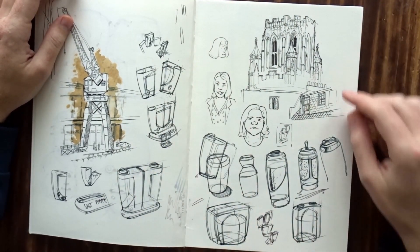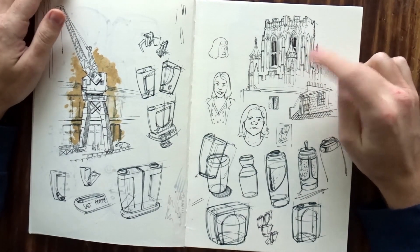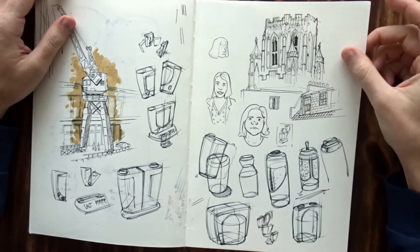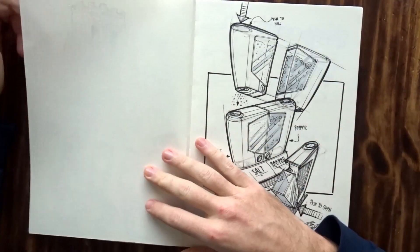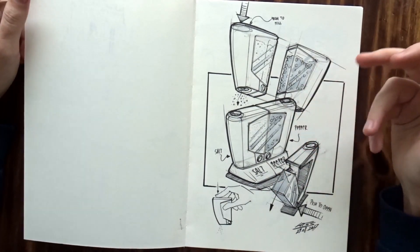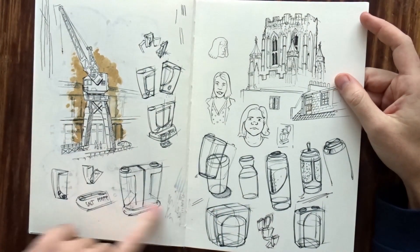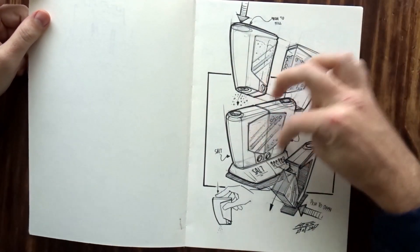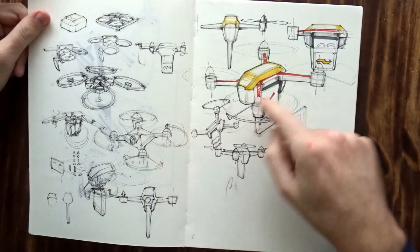And then industrial design stuff, and then we were sitting at another place in Bristol and I was just sketching. I really enjoy urban sketching if the weather is nice and you're out with friends. And this is a pepper and salt mill — you can see here I was working out the ideas, I just wanted the two together with a little bit of see-through-ness.